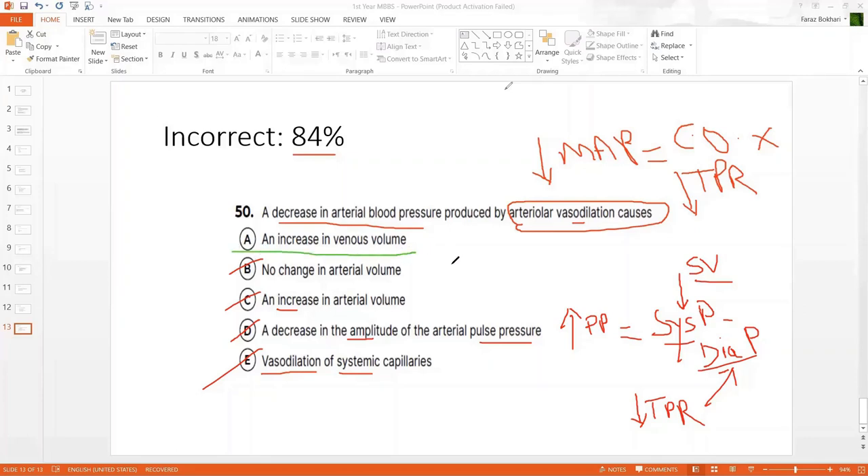Option C — increase in arterial volume: incorrect. When arterioles are vasodilated, blood runs out of the arterial side quicker — arterial volume will drop, not increase. The correct answer is A — increase in venous volume. You have opened up the arteriolar gates; blood moves out of arterioles quicker and in greater volume through capillaries onto the venous side. The venous volume will increase. This is the correct answer.